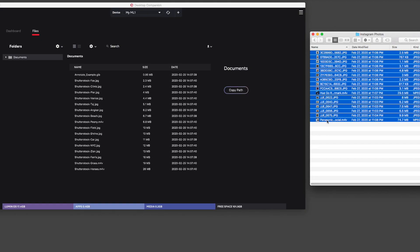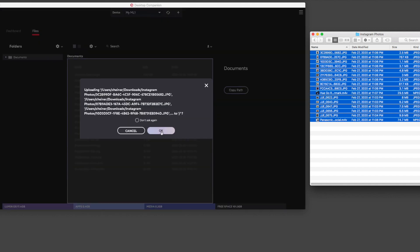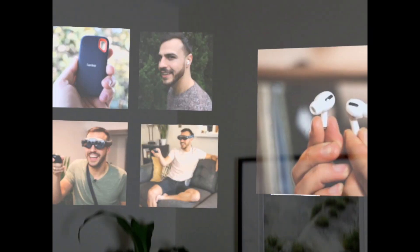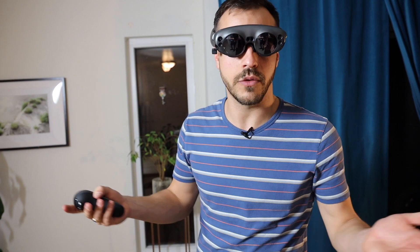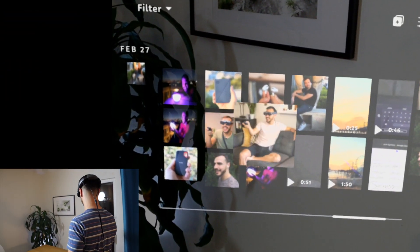With the next software update, you'll be able to download the desktop companion app where you can easily move files or images from your laptop to your device. I uploaded some photos and I created a vision board for what I want my Instagram feed to look like over the next few weeks. I could totally imagine people putting pictures of their friends and family all over their desk. Look at all my friends and family I have — it's funny, they all look the same.